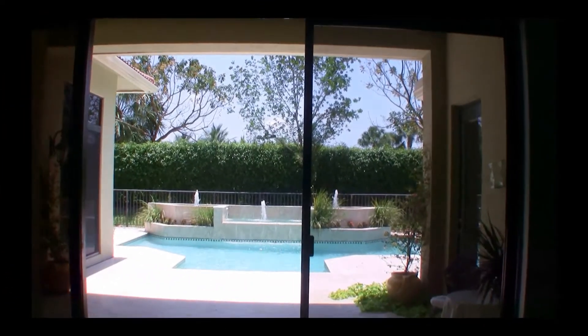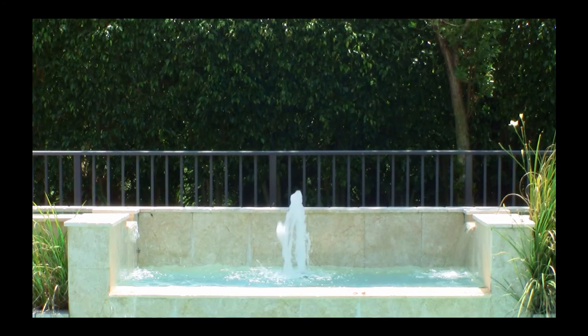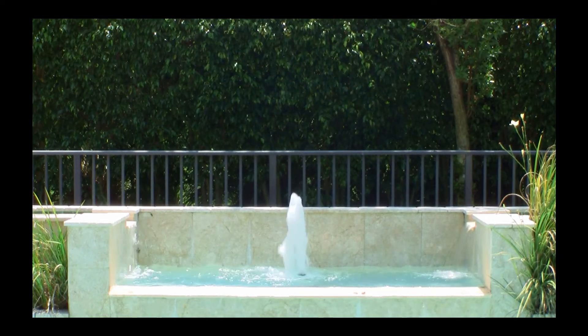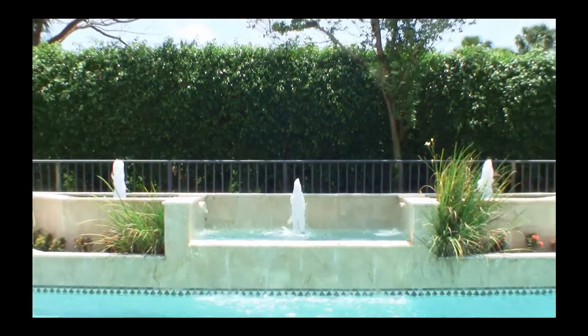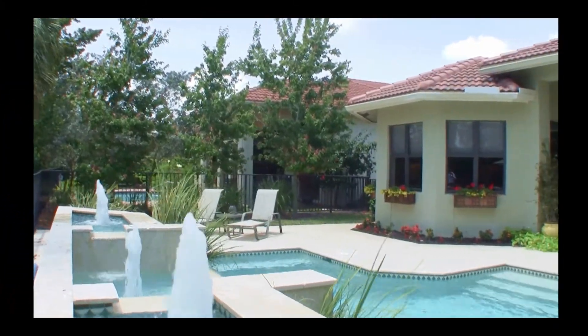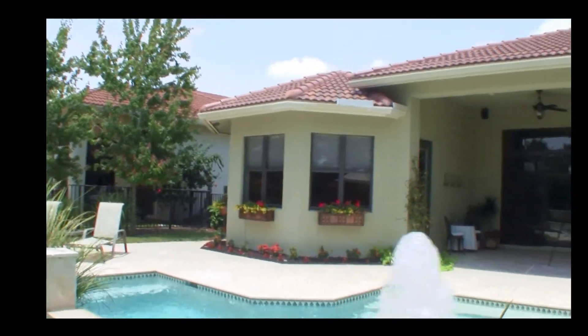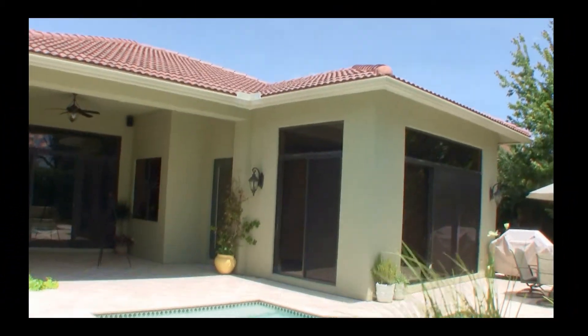Let's go take a look at this magnificent pool area. With three fountains providing the sound of splashing water, the backyard is a tranquil place. Time, energy, and thought have been put into this home.